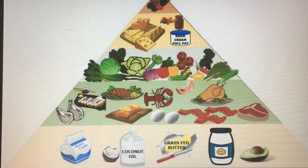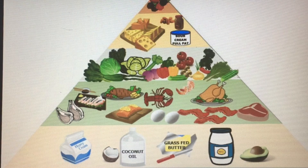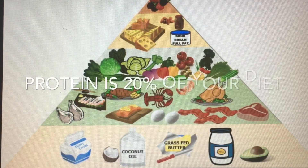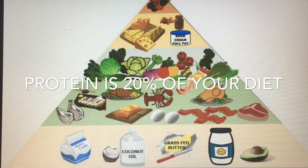Even though some of these carbs are really healthy — leafy green vegetables and stuff like that — a quick rule I want to give you is: if it's not green, do it in moderation. Usually when they mean leafy green vegetables, they mean the green ones. Then the next level is protein, which you're going to get about 20 percent of your calories in, and you want to keep it under a hundred grams.